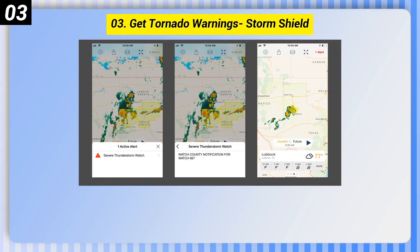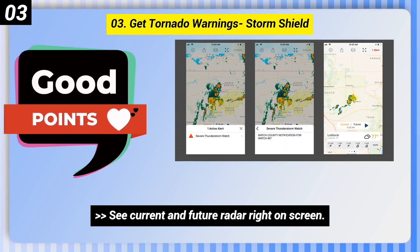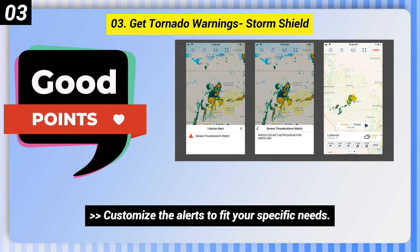Number 3: Get Tornado Warnings — Storm Shield. Here are some good points of this one. See current and future radar right on screen. Receive voice alerts for tornadoes, hurricanes, flooding, and more. Customize the alerts to fit your specific needs.